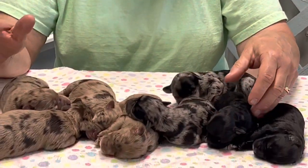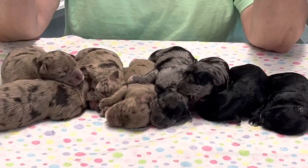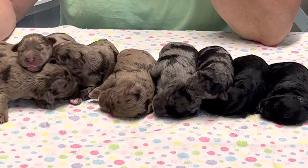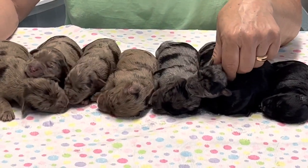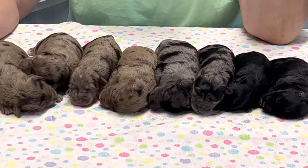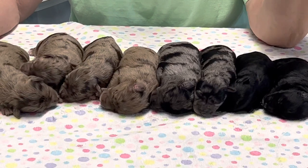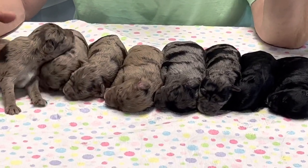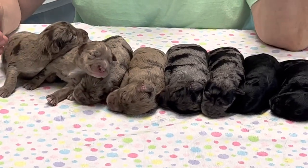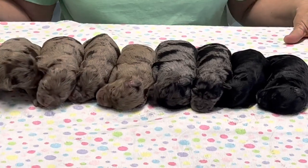That'll kind of give you an idea. This was just to let you know that Brooke's babies are here — they're healthy, they're doing great. We're going to get them back to mommy. I just wanted to let you know they're on the ground and Monday we'll do a new video. We'll have them microchipped and they'll have their tails done by then, so you'll know who's who. Have a great weekend. If you want to make sure you're notified when we put a new video on, please go to the right-hand corner on the YouTube channel and click on the subscription button, and YouTube will notify you every time I post a video. Have a good one — we'll talk to you later.